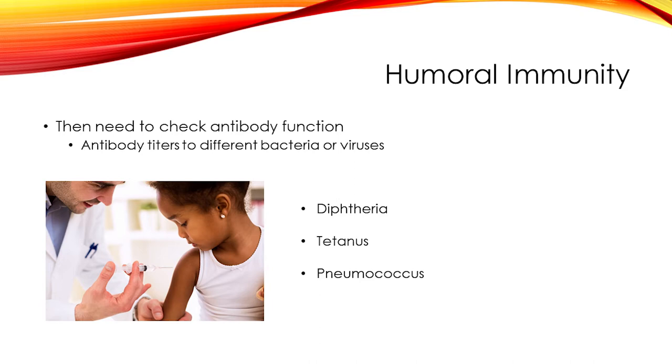You make antibodies to specific bacteria and viruses in two ways: first, if you receive a vaccine, and second, if you encounter that infection in normal daily life. One of the ways we look at antibody function is with titers to certain bacteria that have been part of routine vaccines. For instance, diphtheria and tetanus are included in several vaccines including DTaP and Tdap. Pneumococcus is a specific bacteria that causes respiratory infections and is a common cause of sinus infections and pneumonia.